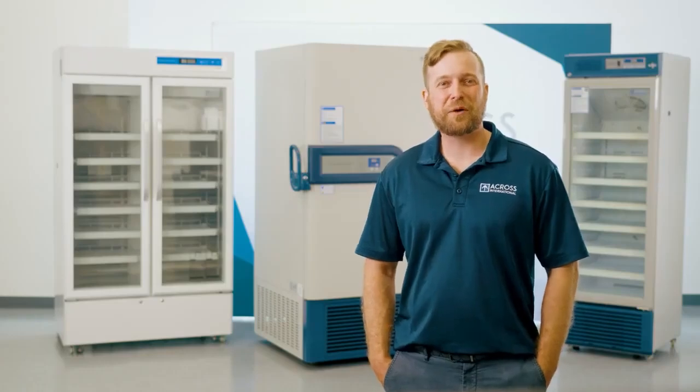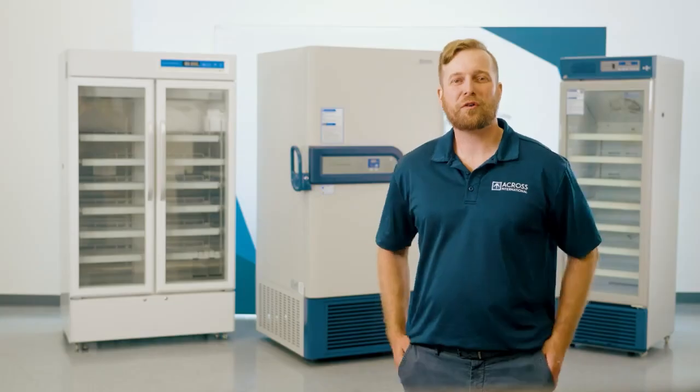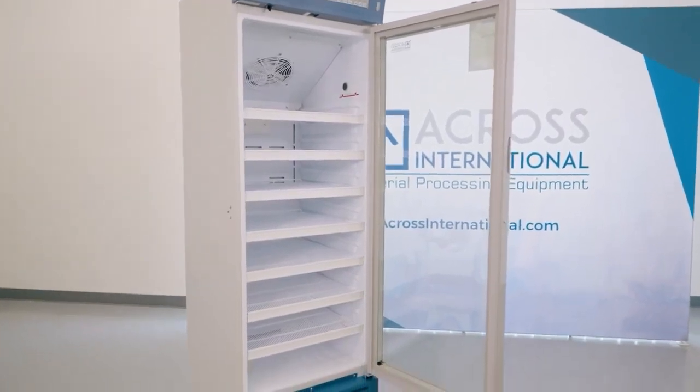Sizes range from our stackable three cubic foot units all the way up to our industrial models for accommodating all workloads and storage requirements. We also offer options for data loggers, sliding drawers, CO2 backup systems, and an industry-leading warranty to back up our world-class workmanship.